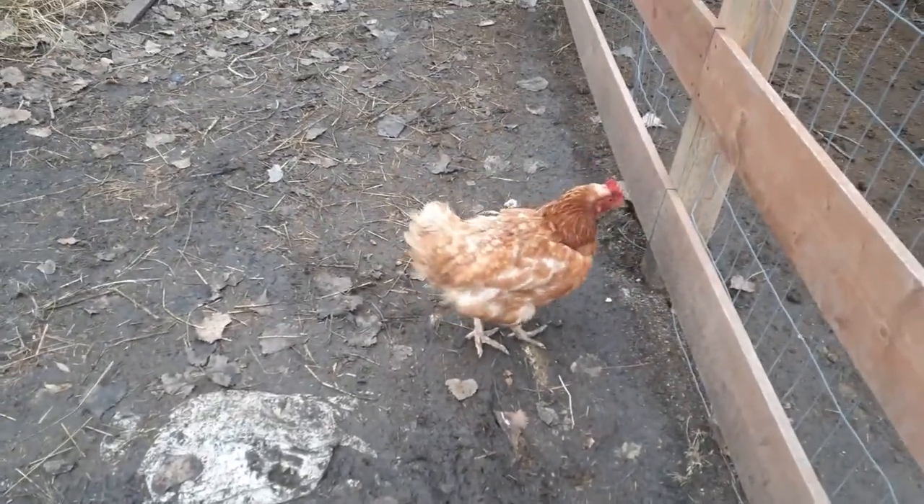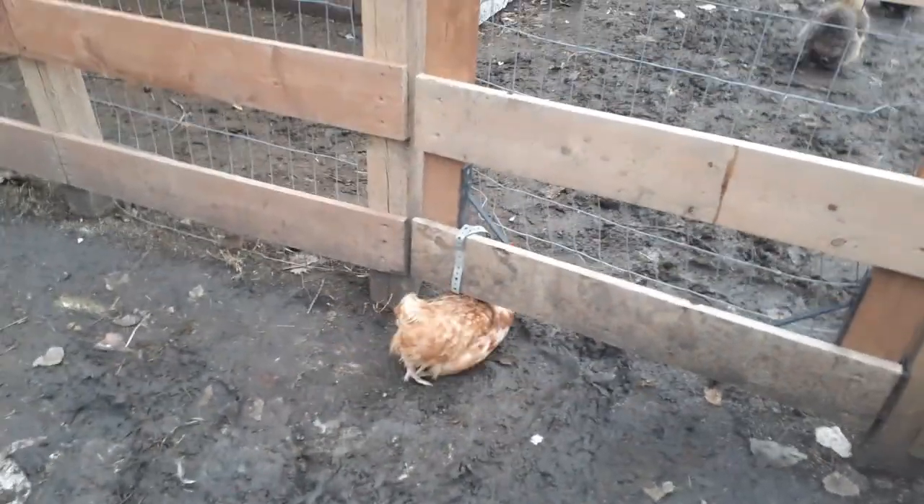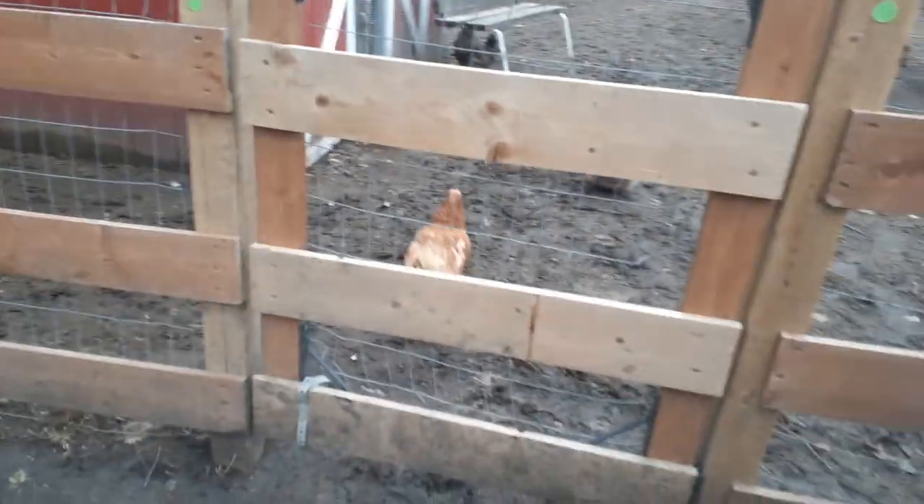You don't want to cause the birds more distress than you absolutely have to. They are living creatures and they deserve a little bit of respect.